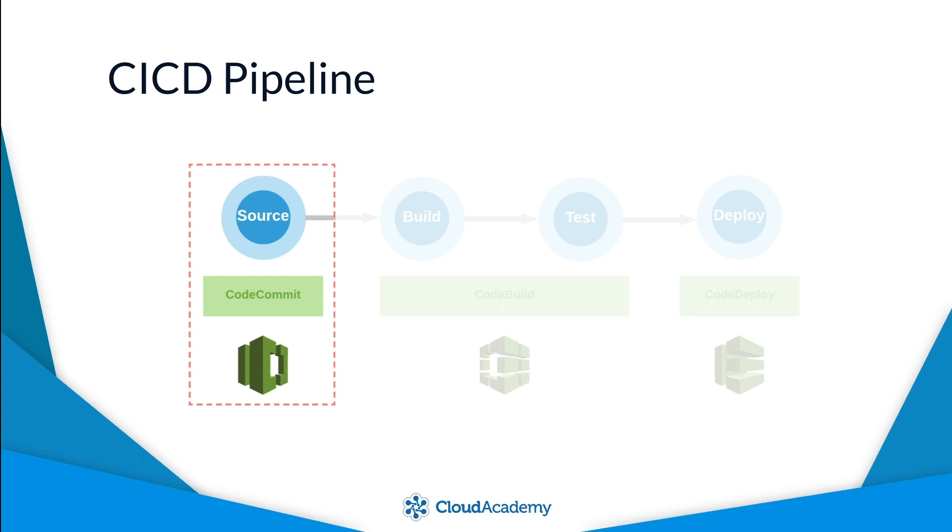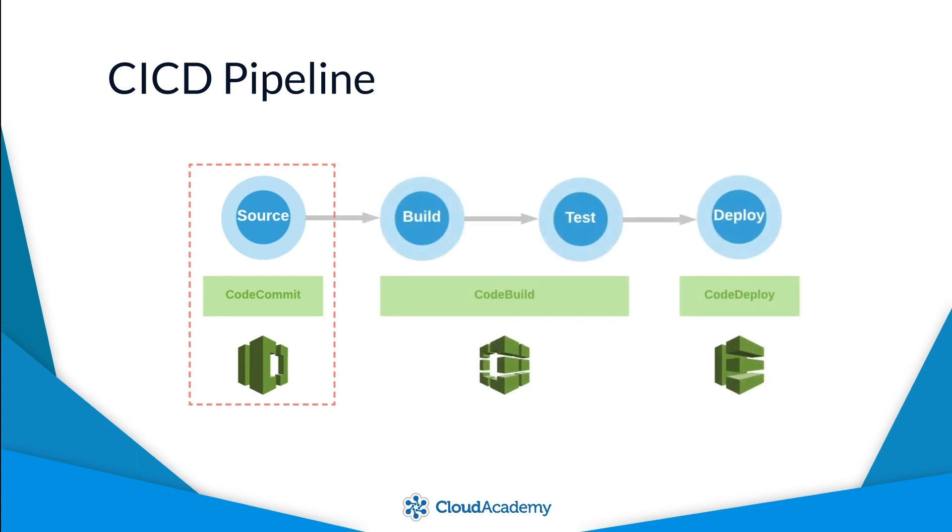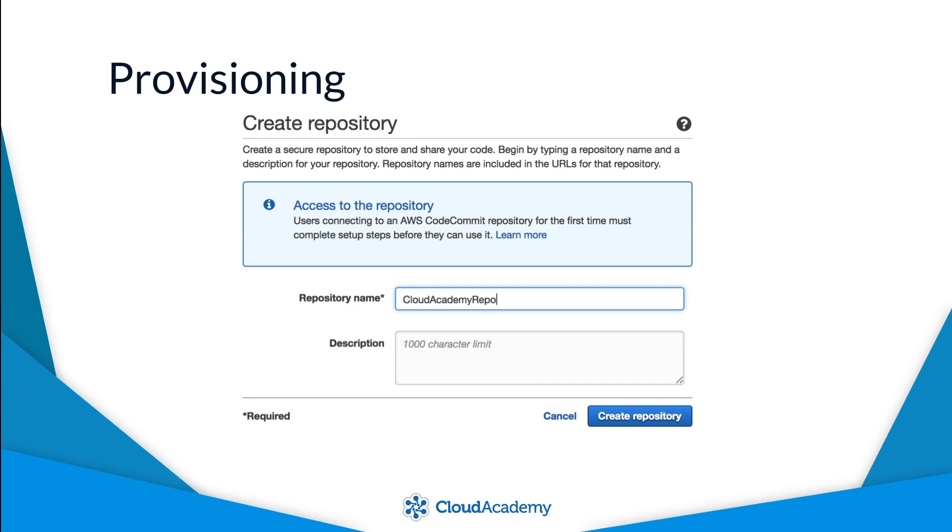Any commits into AWS CodeCommit trigger downstream activity within your CI/CD setup, such as kicking off a new build of your source code. The steps to set up a new Git repository within AWS CodeCommit are simple and effortless, and you can have your own Git repository available within minutes.